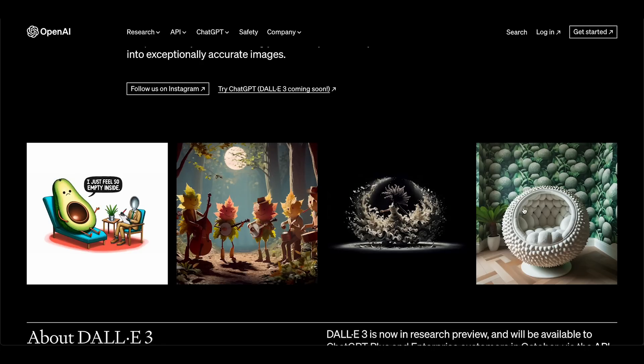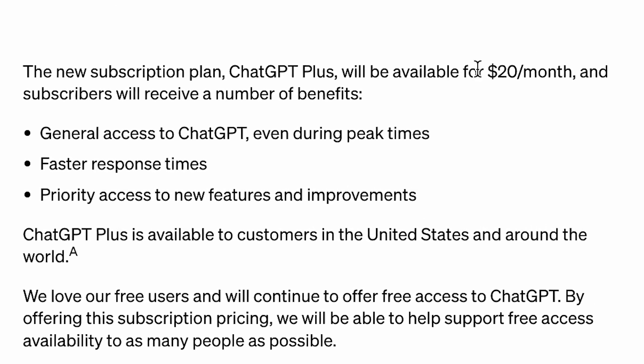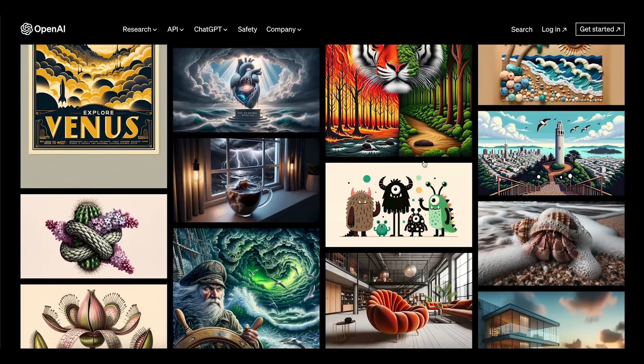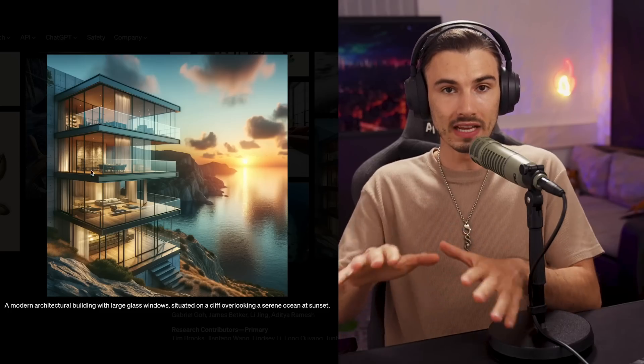The first point we need to cover is that we're actually going to get a better MidJourney inside of ChatGPT, included with the price of ChatGPT Plus. That's a pretty amazing offering, especially considering that it's objectively better. The first reason is that the generations are on par with MidJourney — the artistic outputs are unbelievably good, as good as MidJourney.